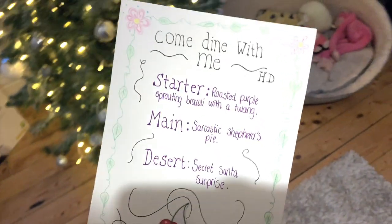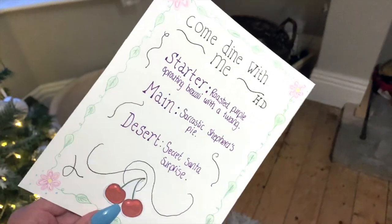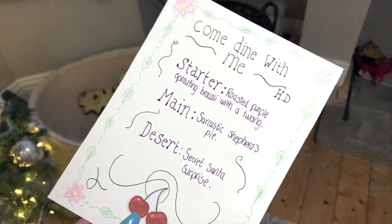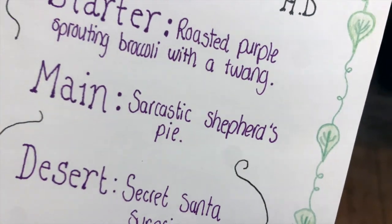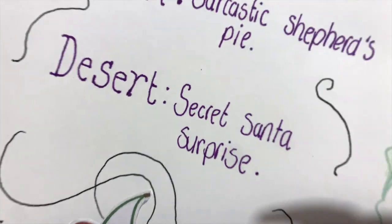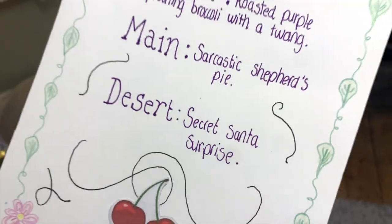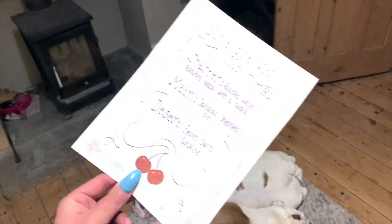Right, so this is the starter: we have roasted purple sprouting broccoli with a twang — basically with cheese and spice. Then we've got sarcastic shepherd's pie, which I've never made before, so it's going to be really hard. And then this is my favorite — secret santa surprise. You'll see what that is. That's my menu and now we're going to get started.